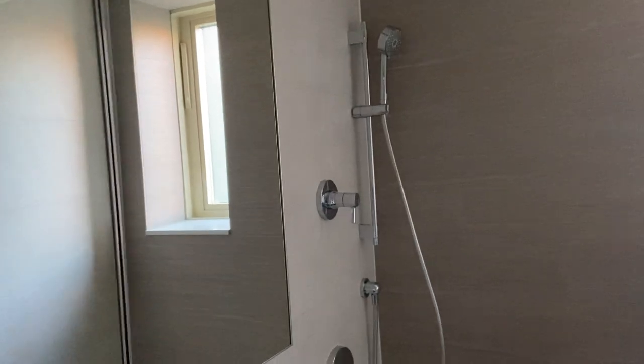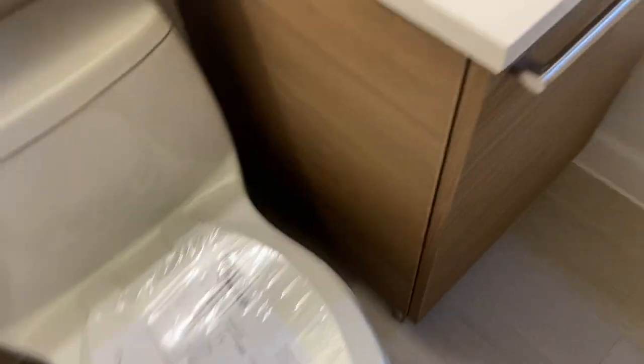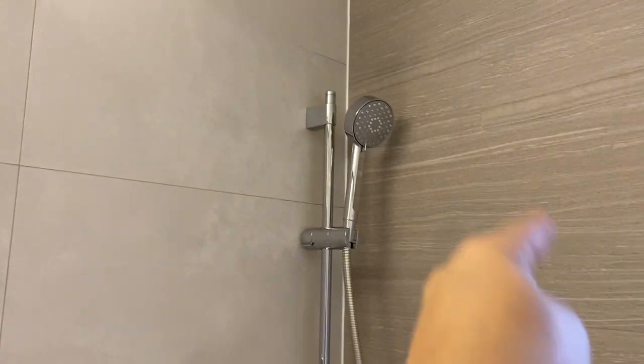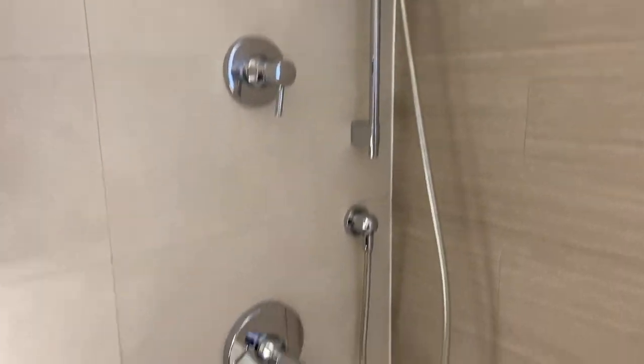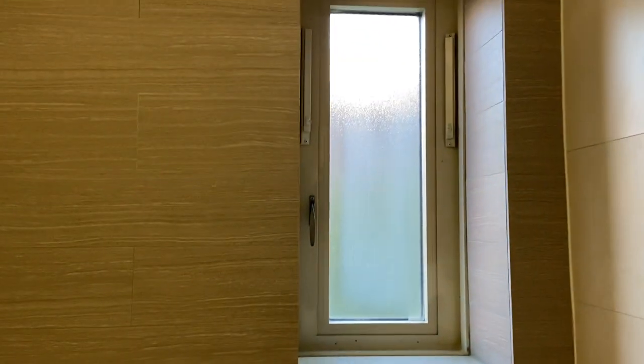Last but not least is our bathroom — it's really, really fancy. All chrome and stainless steel finishes again. There's the toilet, the sink, and the shower head is fancy and it comes with the hose part too. I've never had one of those. And there's a little window to get some natural light.